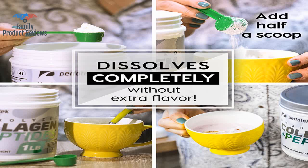It doesn't dissolve really well, but this is the first collagen I've tried so I have nothing to compare to. This brand seems to clump a bit more than other brands, even in hot liquids.